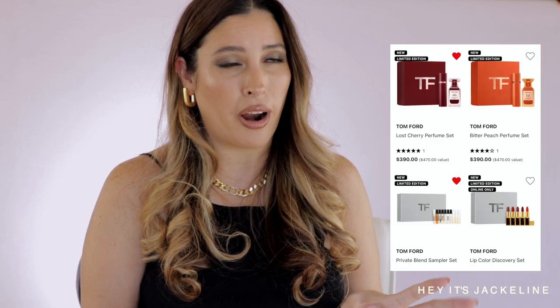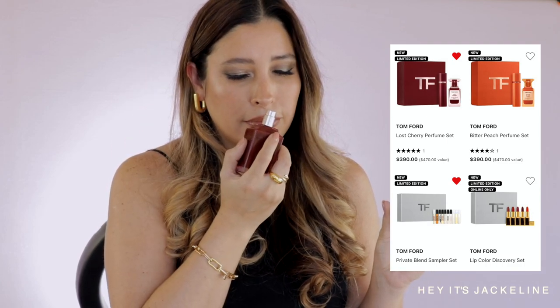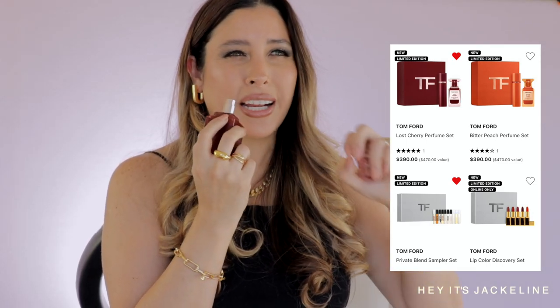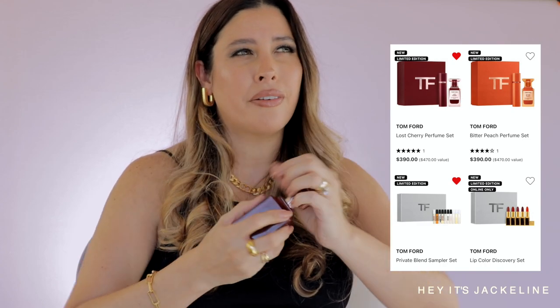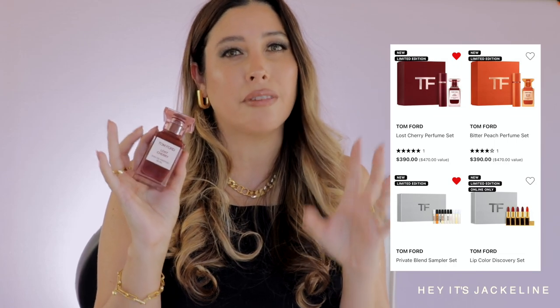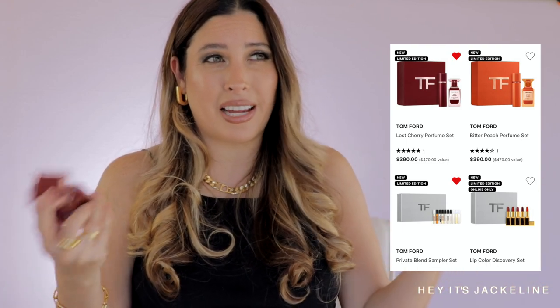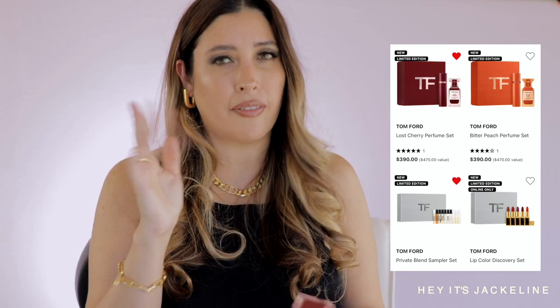Tom Ford also has amazing sets at Sephora with his Private Blend line. One I'd highly suggest is Tom Ford Lost Cherry — it has an amazing sour cherry note with almond, Turkish rose, jasmine sambac, balsam, cinnamon, and clove, which brings a very interesting spiciness. This is an OG for fall and winter. Any Tom Ford fragrances during the sale are a perfect time to buy, especially value sets that include the travel size in a beautiful sturdy case.